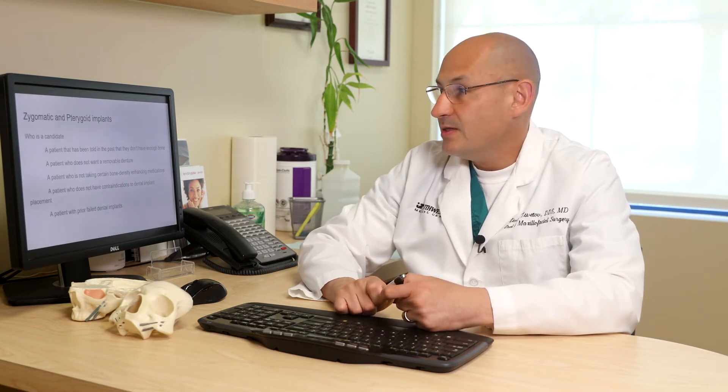So who exactly is a candidate for zygomatic and pterygoid implants? Typically, it's a patient who has been told in the past that they cannot have the All-on-4 or teeth-in-a-day procedure because they don't have enough bone — which may or may not be true. It may simply be that the consulting doctor did not know such a procedure exists, was not comfortable offering it, or thought the patient would not accept that particular treatment.